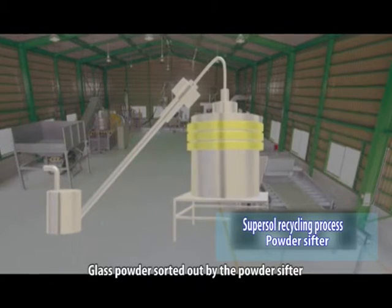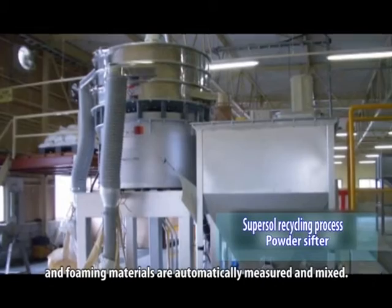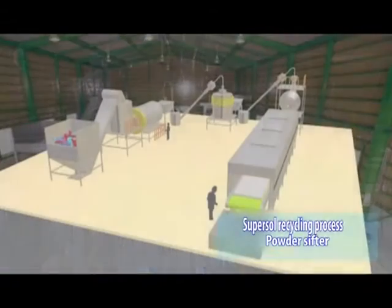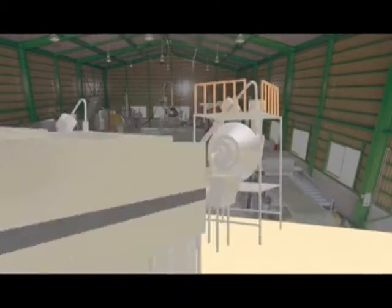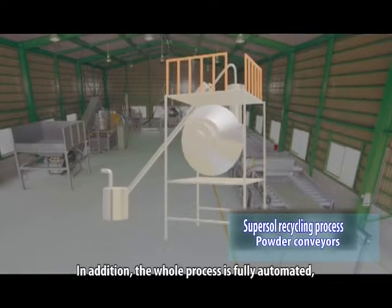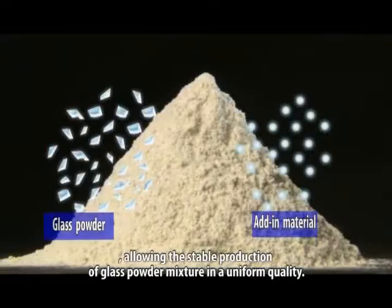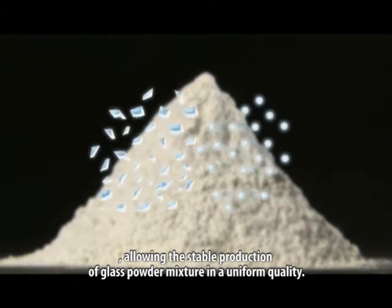Glass powder sorted out by the powder sifter and foaming materials are automatically measured and mixed. The whole process is fully automated, allowing the stable production of glass powder mixture in a uniform quality.